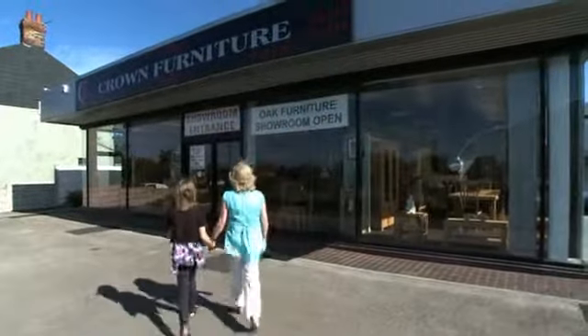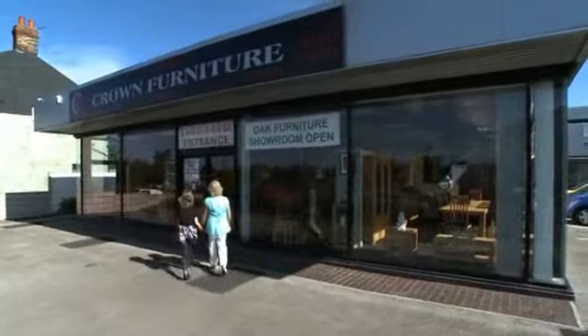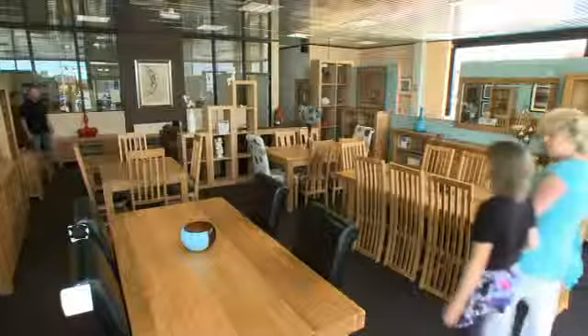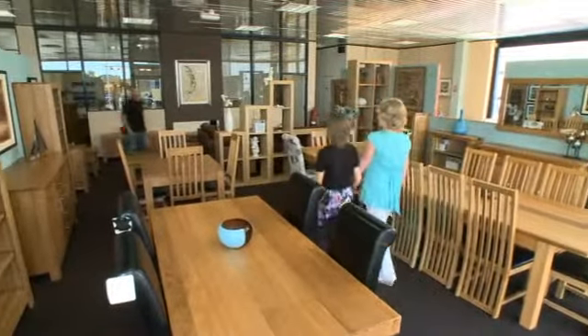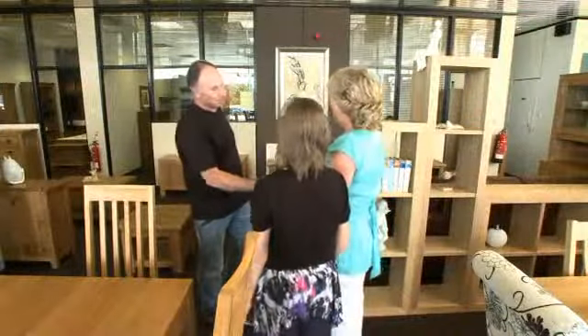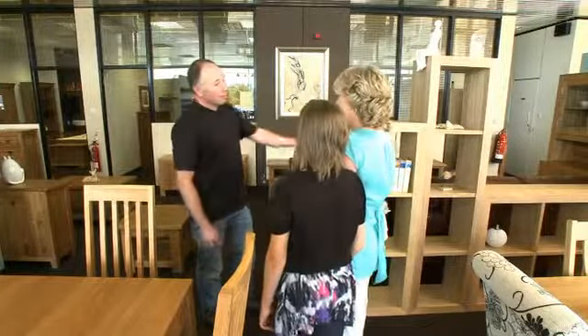For the ultimate selection and choice of quality oak and pine furniture, there is only one place to visit: Crown Furniture. With their spacious new showroom now open at Vicarage Lane, Blackpool, you're assured of a warm welcome.